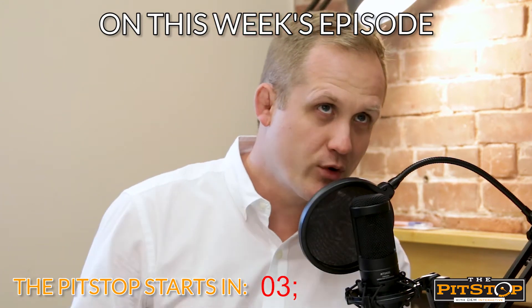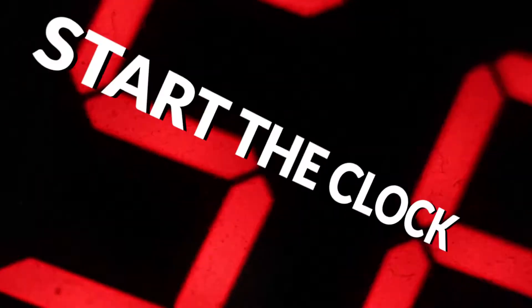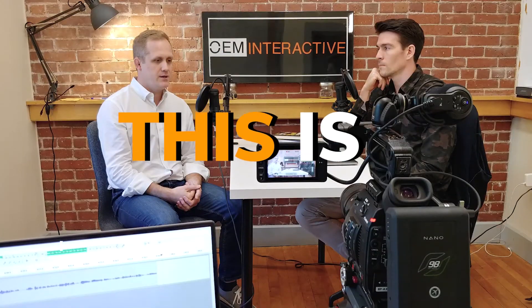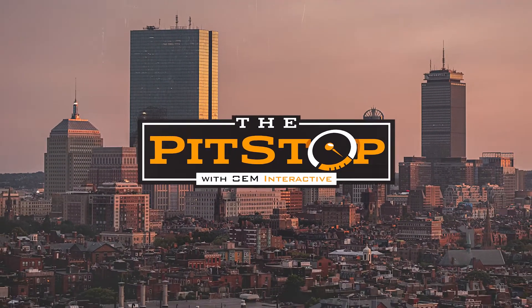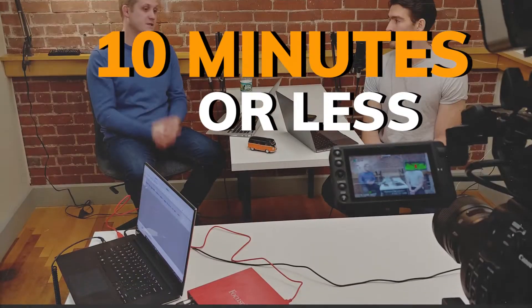In this episode of The Pit Stop, today we're going to be addressing orders that do not have VIN numbers. You are now entering The Pit Stop Podcast with OEM Interactive, helping you sell more parts and accessories online in 10 minutes or less.